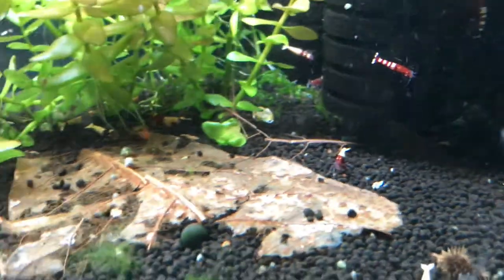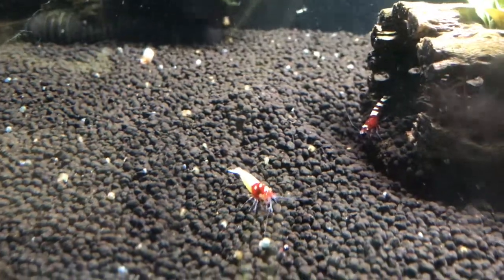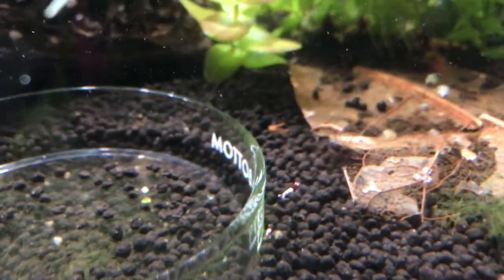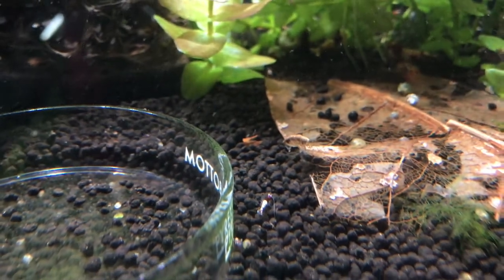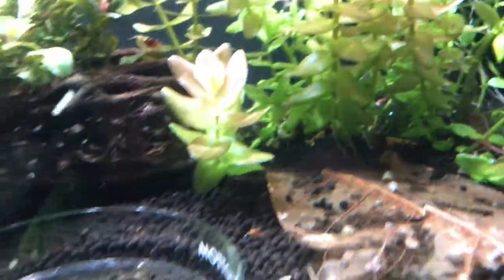Red Pinto tank — this has been my favorite tank lately. These guys are just doing really good and I'm really digging them. I'm not ready to start getting rid of any of these yet; I really want to grow this colony out. But there are babies in here — there's a small one right there. Really, really digging these guys.